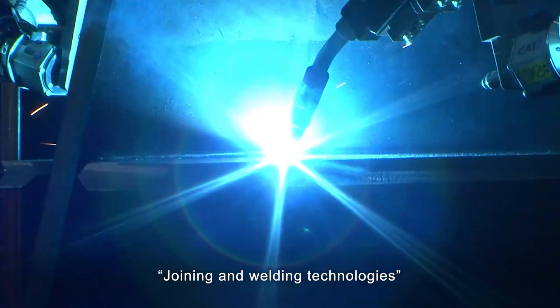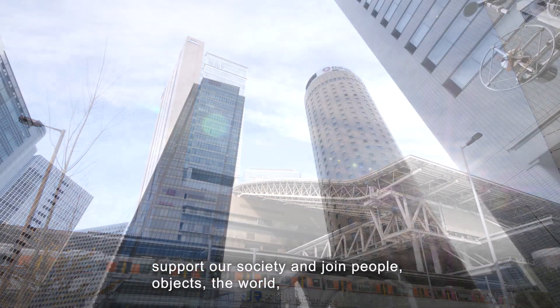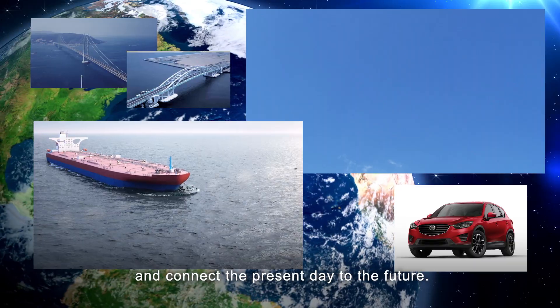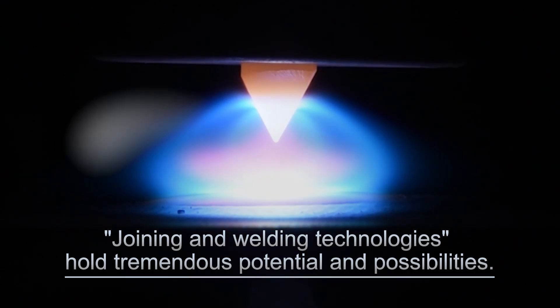Joining and welding technologies, which are used to join objects and create products and structural components, support our society and join people, objects, the world, and connect the present day to the future. Joining and welding technologies hold tremendous potential and possibilities.